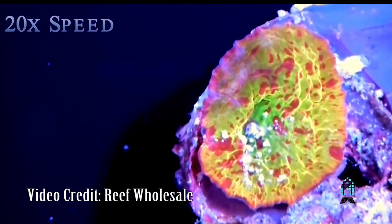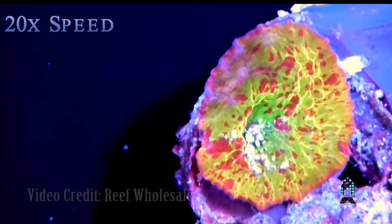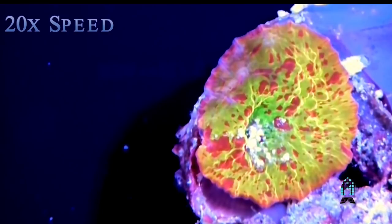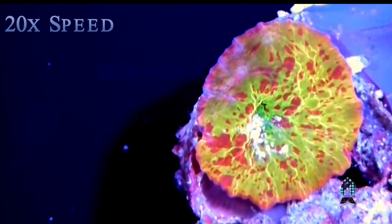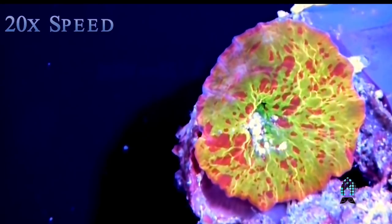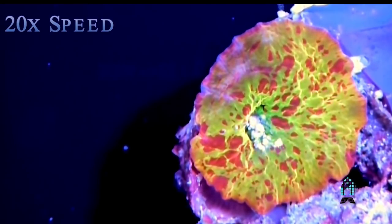Care level wise, I've kept Discosomas in super intense metal halides with Acroporas and Montis. I've kept them all the way down to very low PAR, like the Jawbreakers in my sump in the back that we had issues with when they came in. They go down there, settle in, attach, start growing babies, and then we put them out for sale.